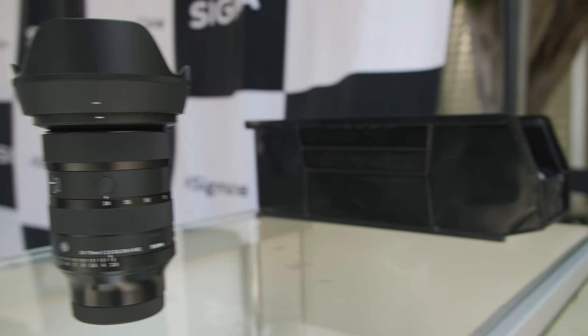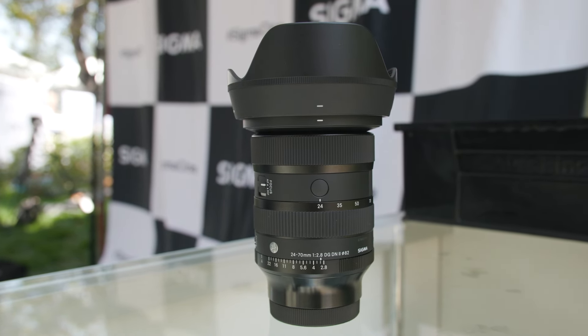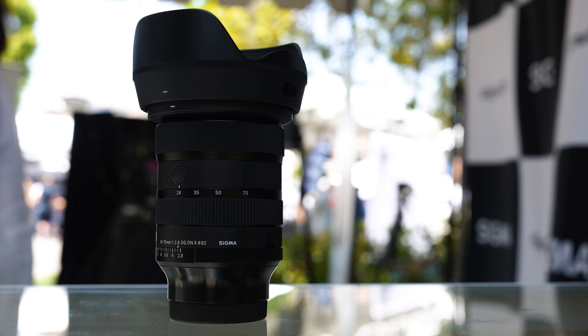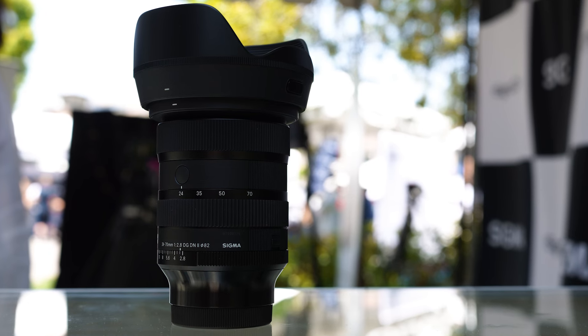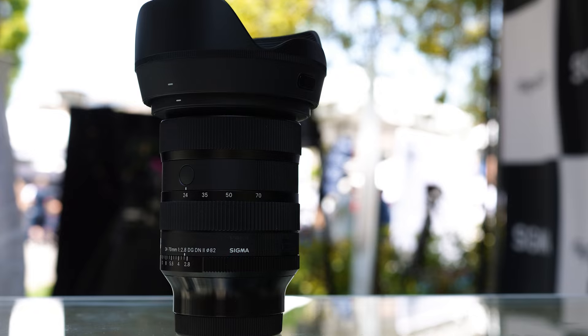Kazuto-san, why don't we start first with the brand-new 24-70 version 2. Can you tell me a little bit about why version 2 and why that lens? We already had a 24-70 2.8, the version 1, but every year we develop new technologies, so with the latest technology we can make even better optics. The 24-70 2.8 is one of the most popular lenses, so we need to continuously improve and update it.